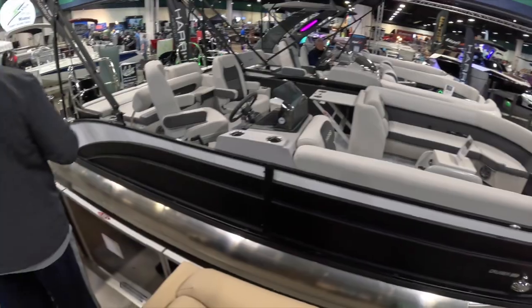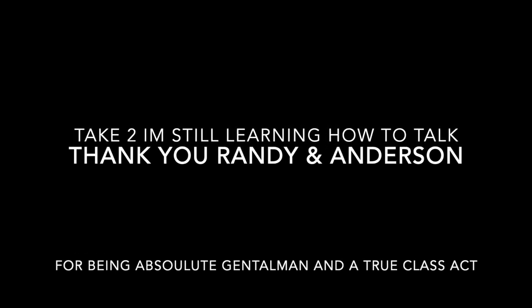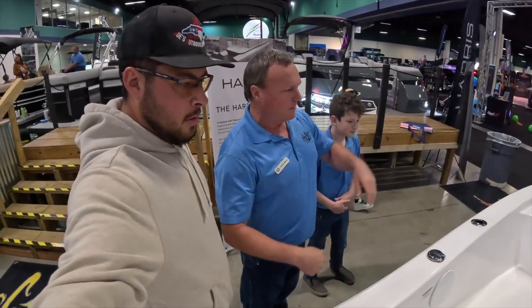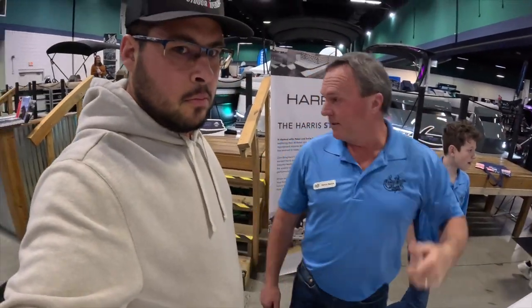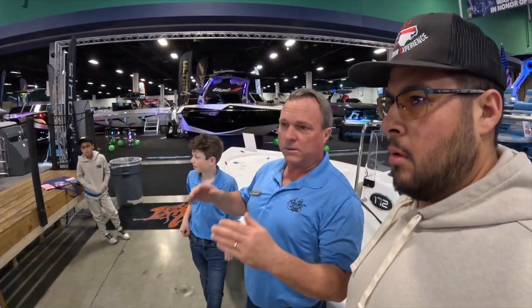Right now I'm here with Randy from Get Wet Marina in North Carolina. We're going over some of the pontoon boats and other lineups. He was explaining the biggest difference with pontoon boats: on a fiberglass boat the bow is more tapered so you have limited seating, but on a pontoon you're not giving up any performance and you've got an eight-and-a-half-foot beam bow to stern, so fitting 10 to 15 people is a lot easier.